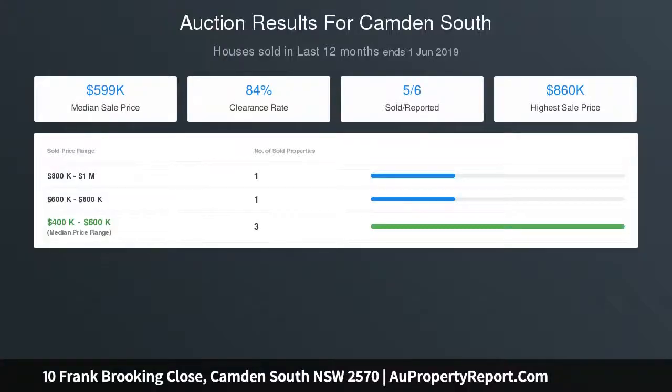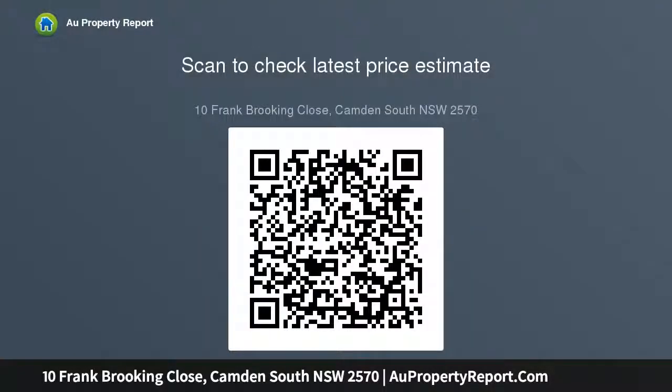The large yard with level lawns opens to a neighboring reserve. A double lock-up garage with remote and internal access completes the home, all just moments to Camden central, schools, parks, and walking trails.